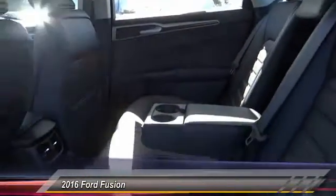Front four wheel disc brakes. Voice activated navigation system. Rear window defroster. This beauty will make even your house keys jealous. Drive it today.